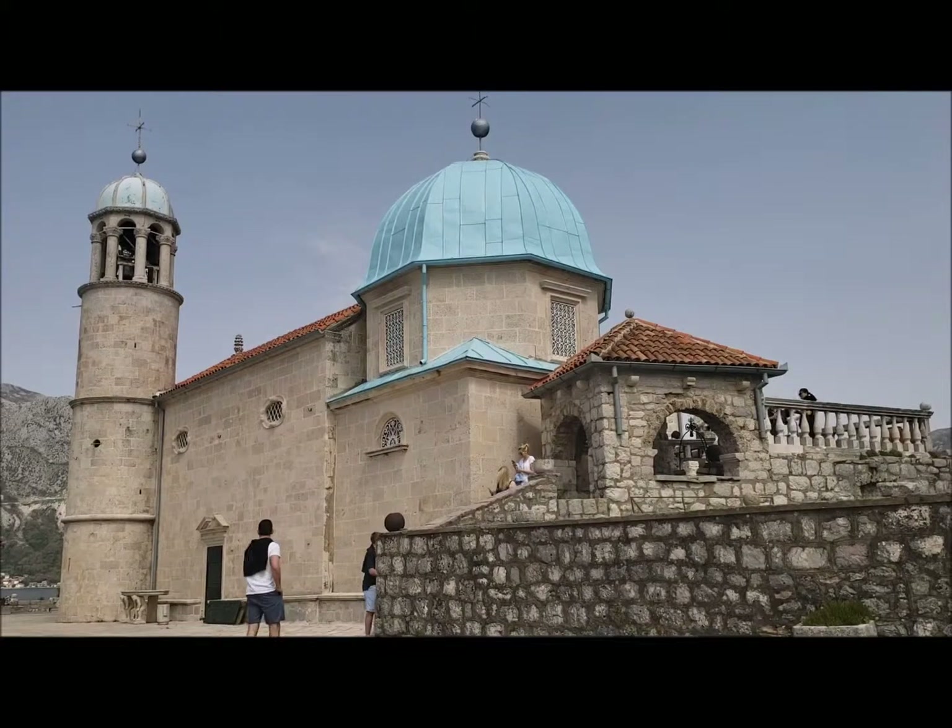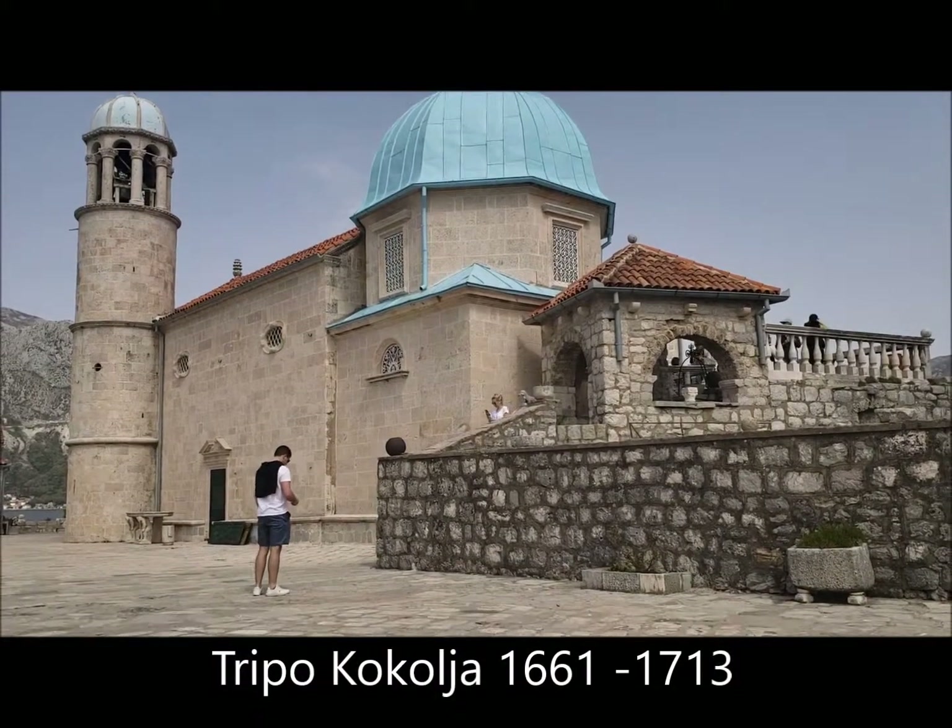Now the church also houses some of the paintings of the famous local artists from Perast.